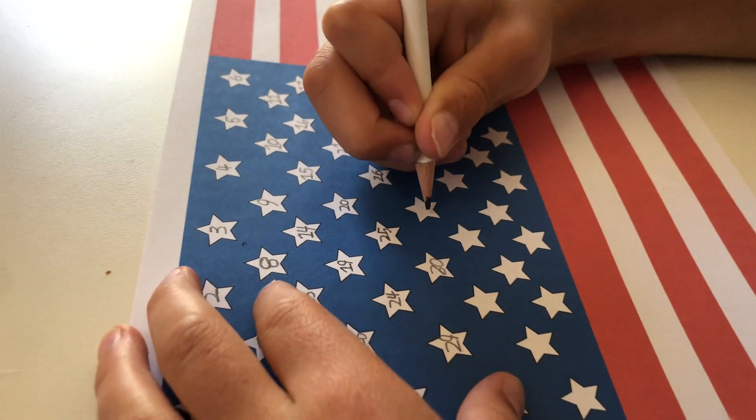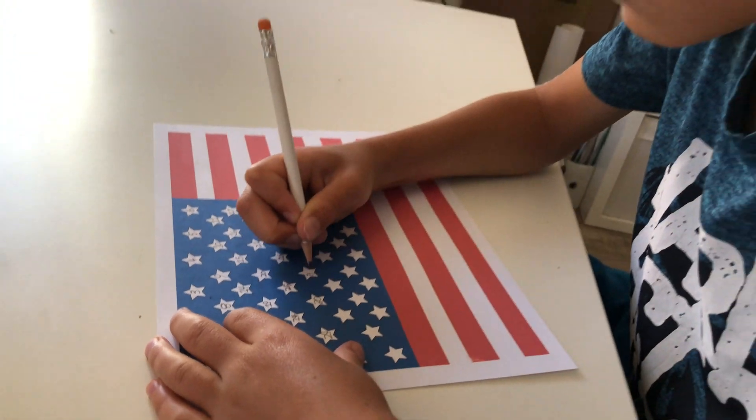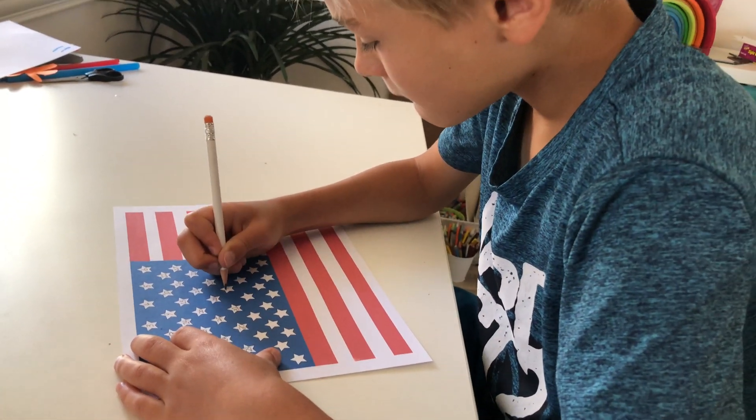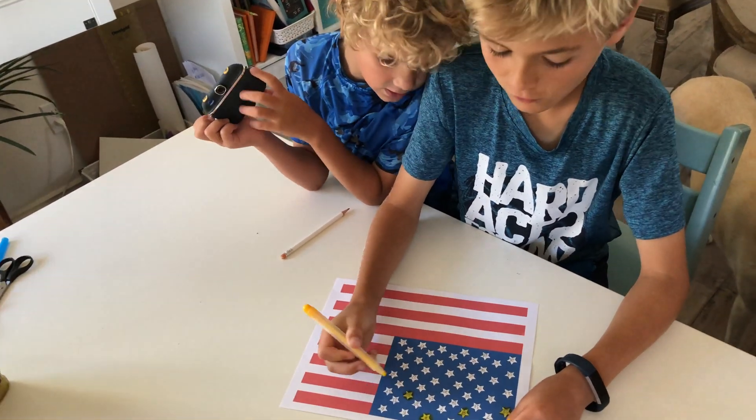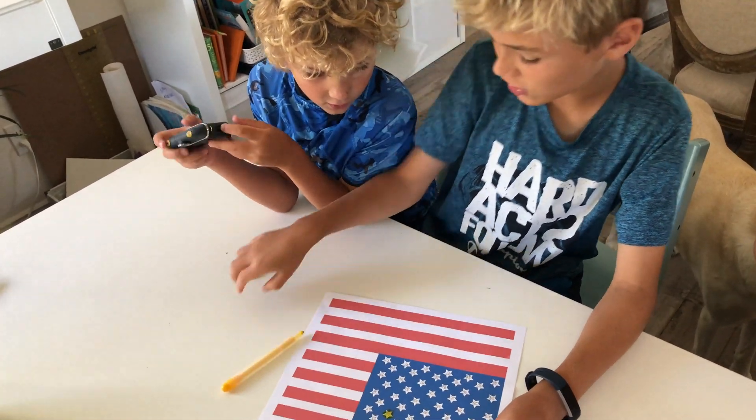Last is math. For the little ones, counting the stars on the flag is a great way to count from one to 50. You can practice writing numbers on top of the stars with a flag printout, have them write numbers on paper, or just point and count. For older kids, you can do lots of fun activities with fours — count by fours, use a number line, count the stars, or do multiplication questions with fours. Tying it into fours because it's the 4th of July makes a fun way to incorporate math into the day. Now you know how to keep your kids busy with STEM or STEAM projects for the 4th of July.